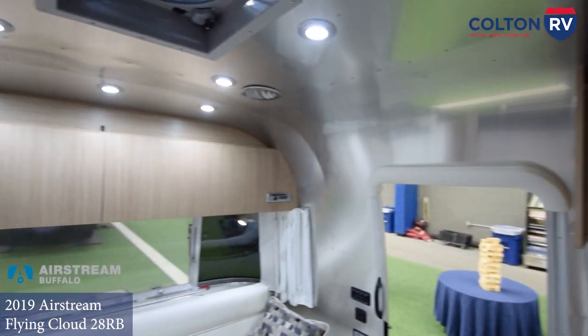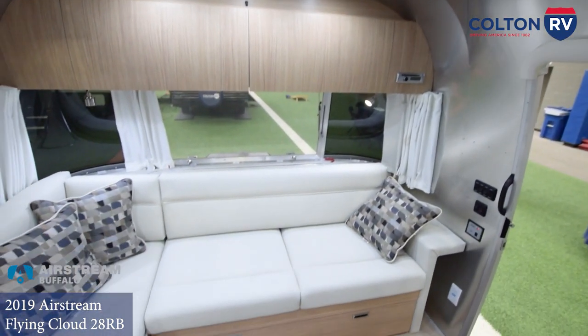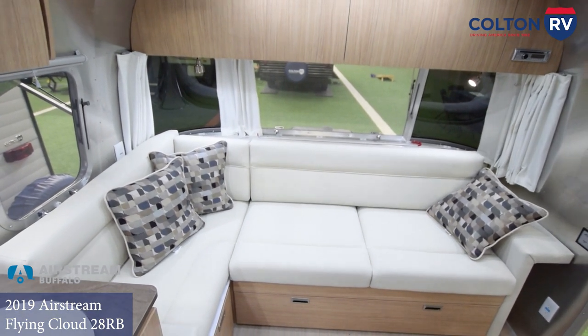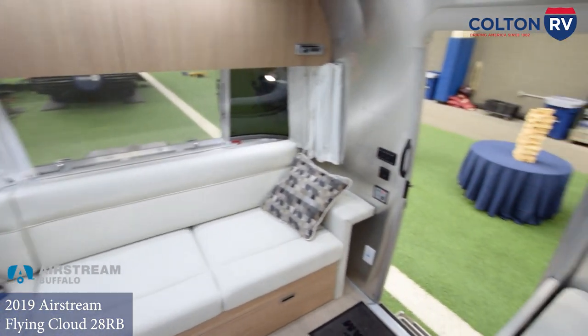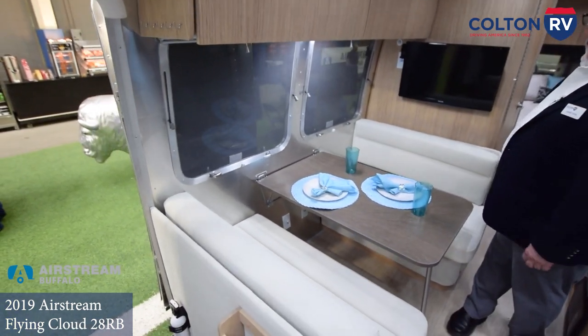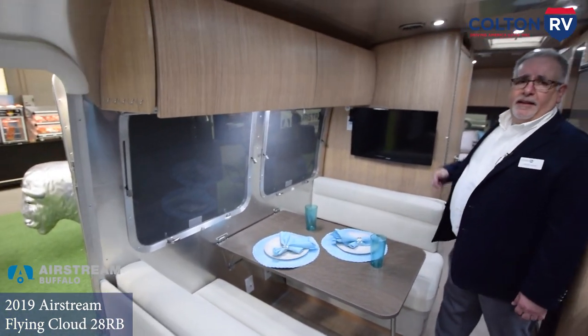Up in the front area is our lounge. This particular model has an L-shaped sofa that converts into sleeping. Next to the lounge, you've got your dinette on the other side of the door, which also converts into sleeping. And then your master bedroom up front with a queen bed. So this can technically sleep up to six people.